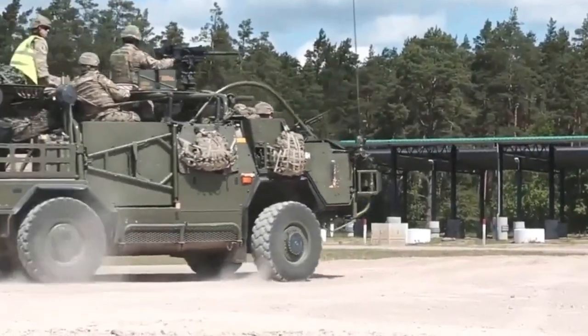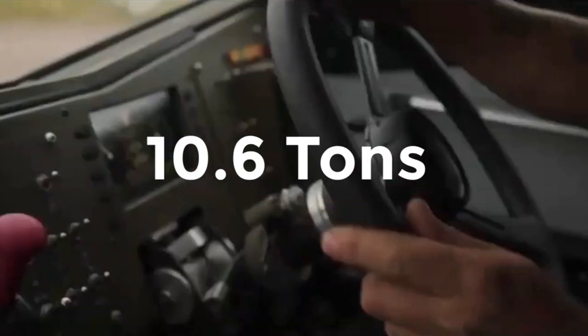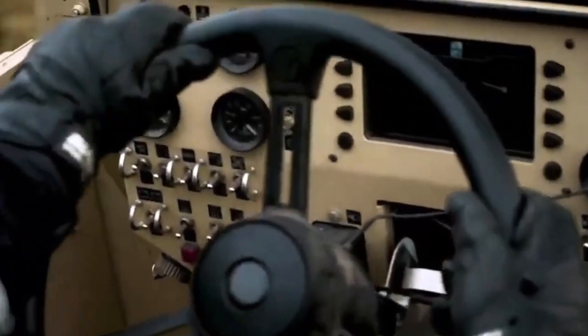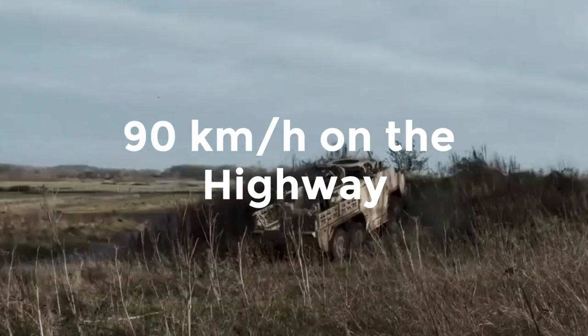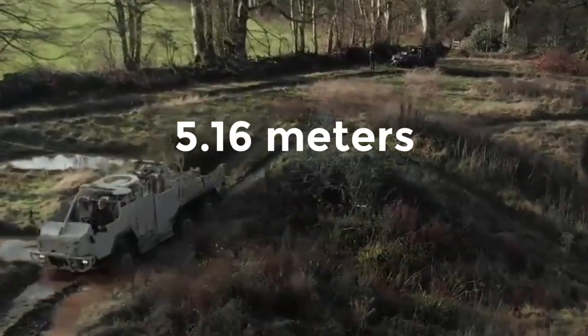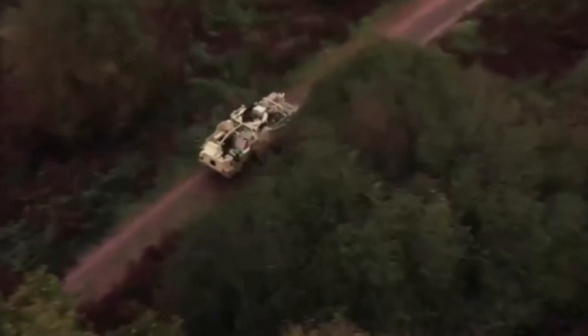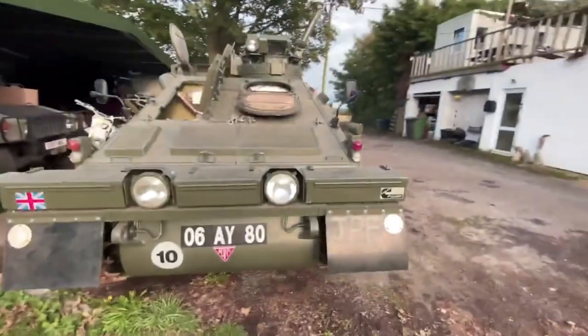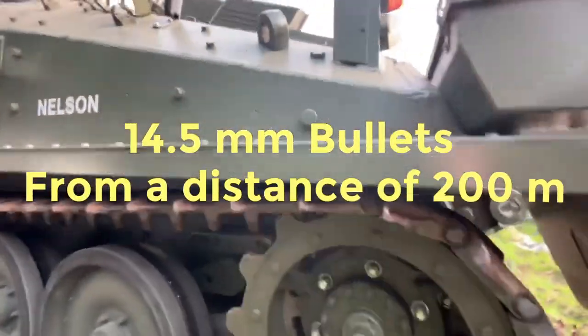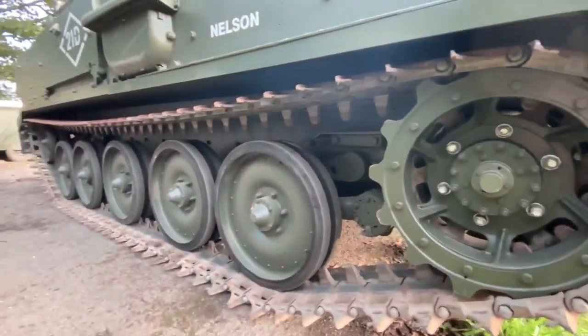Crew training for the Spartans is still ongoing on British training grounds. Ukraine will receive 35 FV-103 Spartan machines from the UK. The FV-103 Spartan has a combat weight of only 10.6 tons and can carry a landing force of only 4, including 3 crew members. It can travel at a top speed of 90 kilometers per hour on the highway. The aluminum body is 60 millimeters thick and the frontal parts can withstand the impact of 14.5-millimeter bullets from a distance of 200 meters, as well as shrapnel from shells, mines, and enemy firearms.